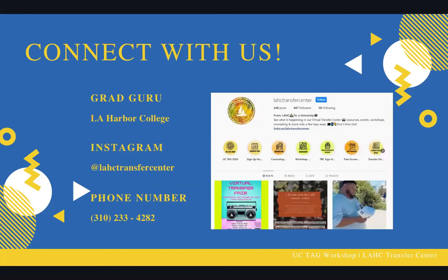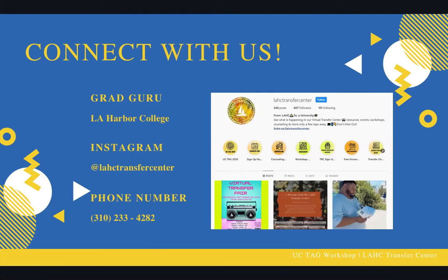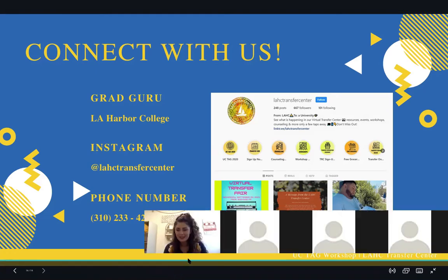We definitely want you to connect with us — whether it be on the GradGuru app (please download that app to your smartphone to get all transfer notifications), our Instagram at lahcttransfercenter, or by signing up for the virtual transfer fair coming on September 22nd through the link in bio. Our phone number is 310-233-4282, so you're always welcome to give us a call. We are located in the SSA building, room 105, available for in-person services. Thank you so much for joining us — have a wonderful day and we cannot wait to help you transfer.